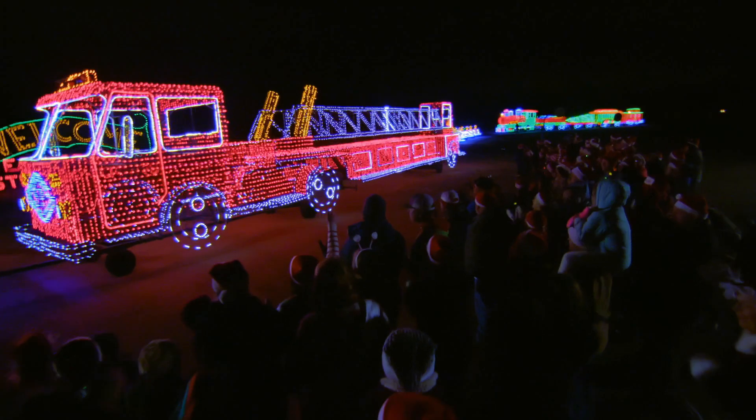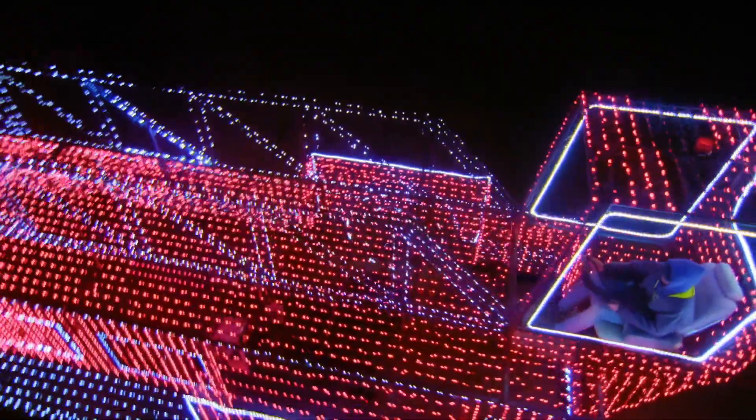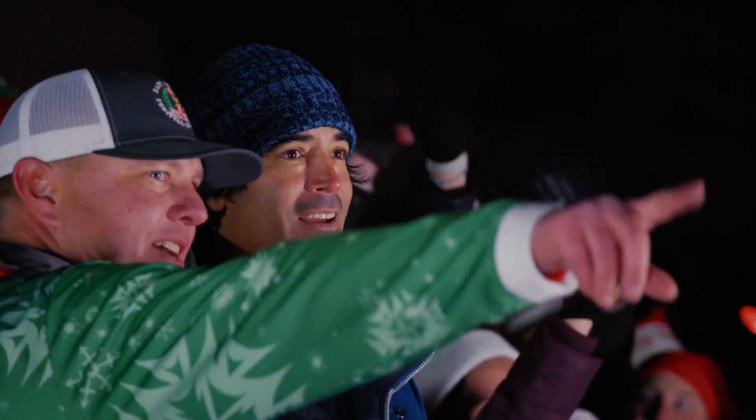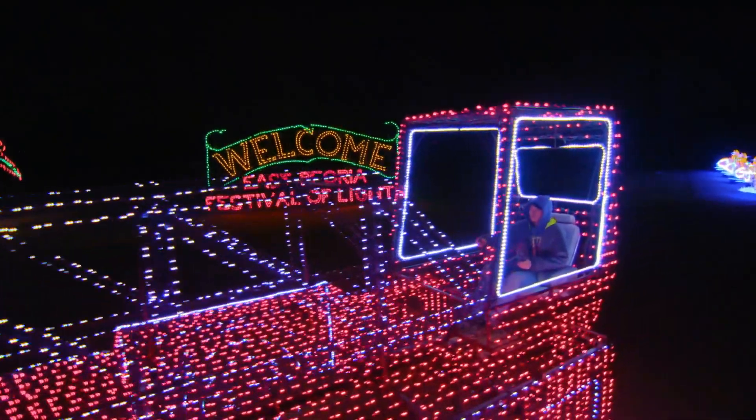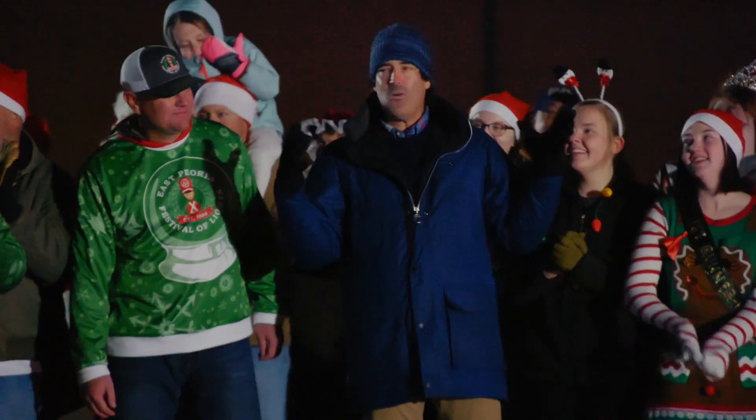A life-size, built-to-scale firetruck. Green fire ladder truck. Check out the back right here — he's steering the back axle. That is so impressive. It's so lifelike.